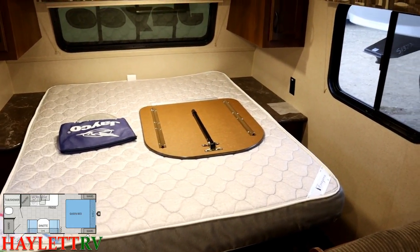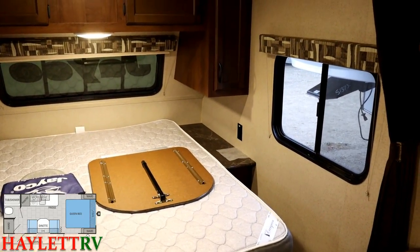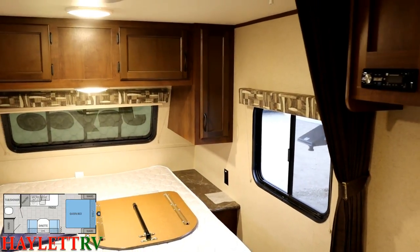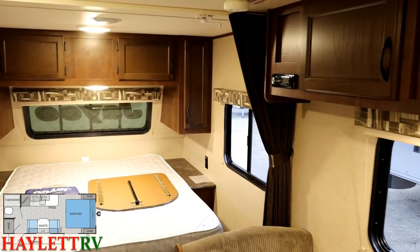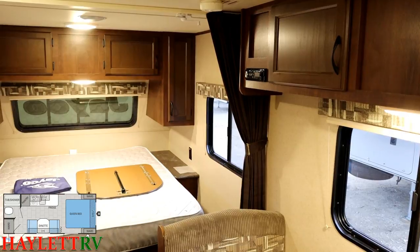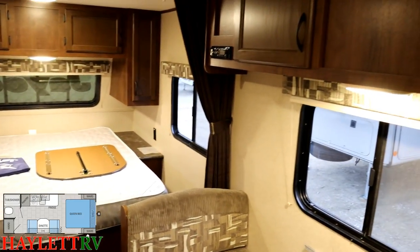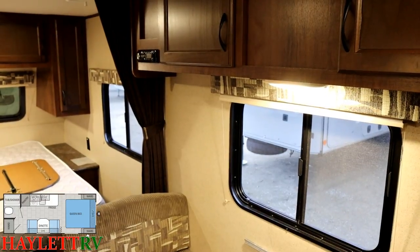You might notice a little dryer sheet over there on the side stand — that's a critter prevention method a lot of people employ, because things like mice don't really seem to like the smell of dryer sheets. It has the same effect as mothballs but doesn't leave your camper smelling like grandma's attic. You might also notice a privacy curtain across the bed, plus good breeze windows. Over toward the dining side, under that extra overhead cabinet, you've got a nice big dining overlook window as well.